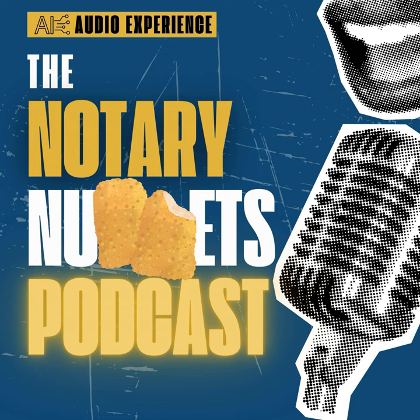Welcome to another thrilling episode of the Notary Nuggets podcast, where we dive deep into the nitty-gritty of managing the maze that is the mobile notary world. I am your host, and trust me when I say we're about to turn the page on some essential strategies for handling that avalanche of signing requests we all dream of, and sometimes fear.